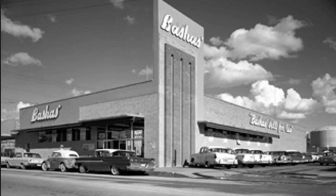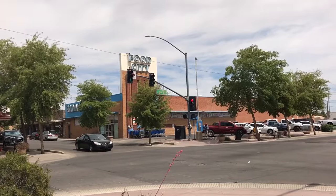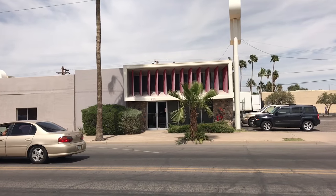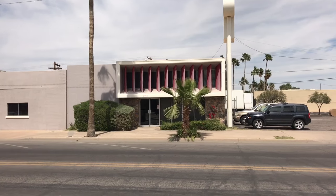I've got about 30 minutes to kill before the thrift shops open, so let's do some sightseeing. Found a picture online of this Basha's grocery store from the 1950s — this is what it looked like in Casa Grande back then, and here's the same shot from 2017, now a Food City. Here's another picture from the 1950s of the Arizona Savings and Loan building in Casa Grande. Love that mid-century look.